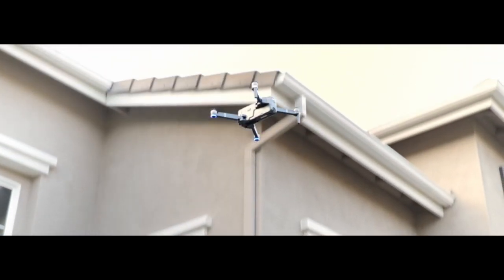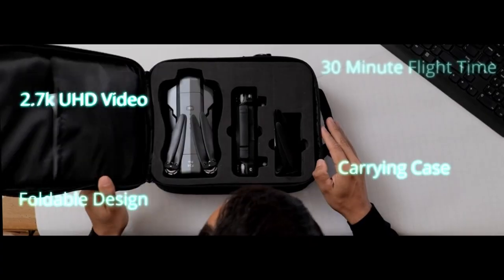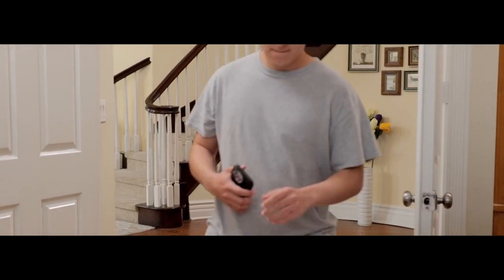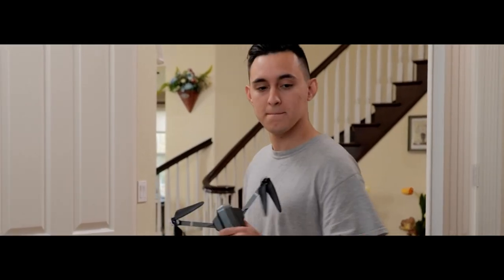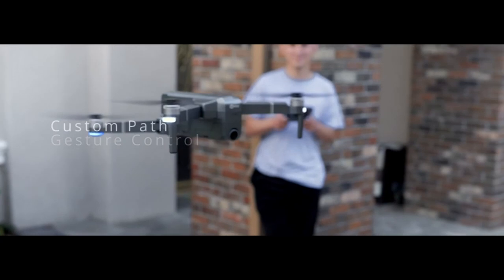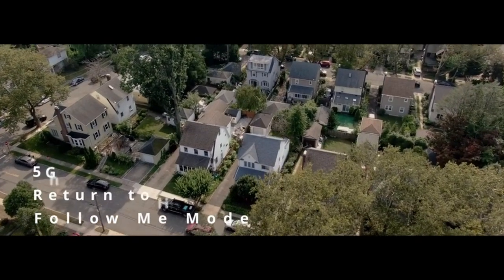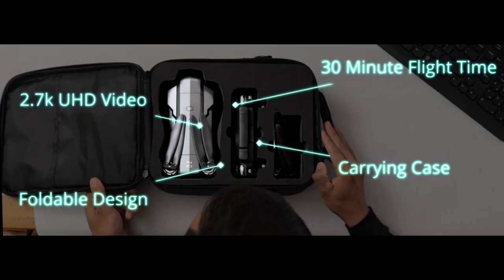Equipped with advanced GPS, the F24 Pro guarantees stable flight and precise home returns, catering to both beginners and seasoned pilots. Its foldable brushless motors elevate durability and flight efficiency. Powered by an upgraded 2,500 mAh battery, it offers an impressive 30 minutes of flight time. Smart features like Follow Me, orbit mode, and gesture control simplify capturing perfect shots, while the included carrying case adds convenience for on-the-go adventures.